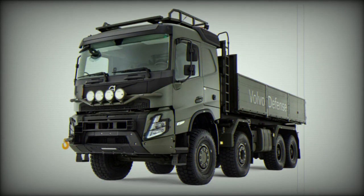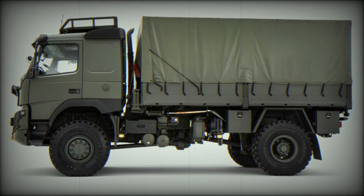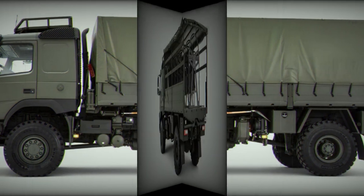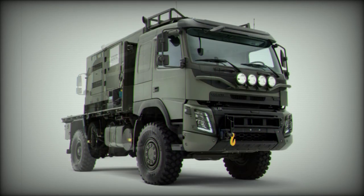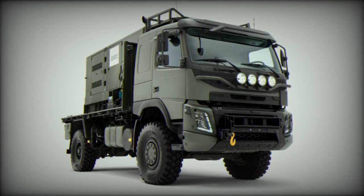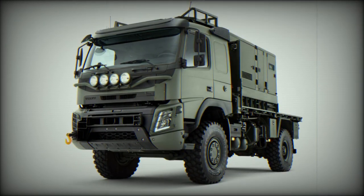Peter Hardesty, NP Aerospace Managing Director and Senior Vice President, comments: the ability to offer STANAG Level 3 protection on a single front axle truck is a sector-leading innovation. We believe this delivers modularity and flexibility which will benefit end customer requirements, whilst offering space to cater for CBRN ventilation systems, radio equipment, and WRM systems. We are pleased to be working with Volvo Defense as a survivability partner.